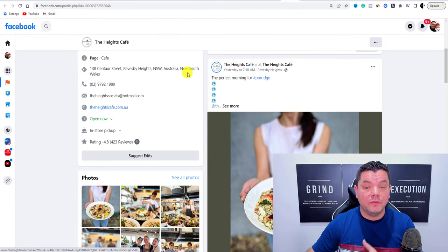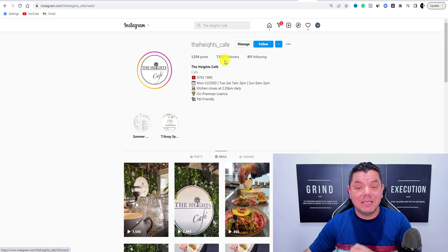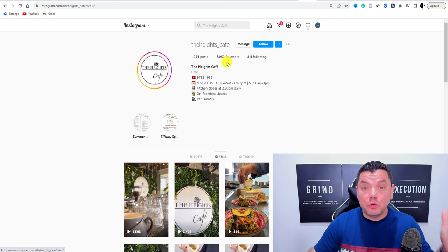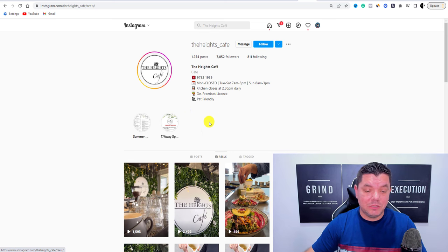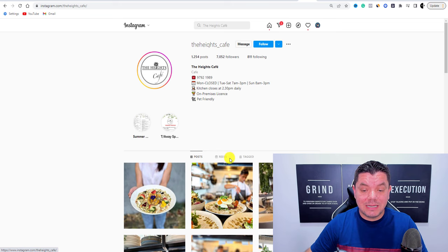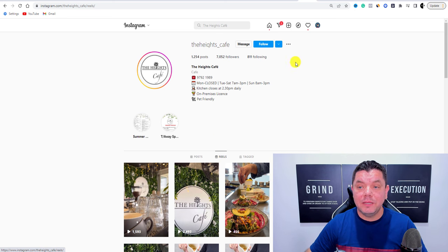The second thing you can do is come over to Instagram and search for the Heights Cafe. As you can see, they've got about 7,052 followers — not too bad, but they could have tens of thousands. You could really help grow their business and get that website set up. Scrolling down, they've got posts and also reels — so they are putting up some content, but there's definitely work we can do here.